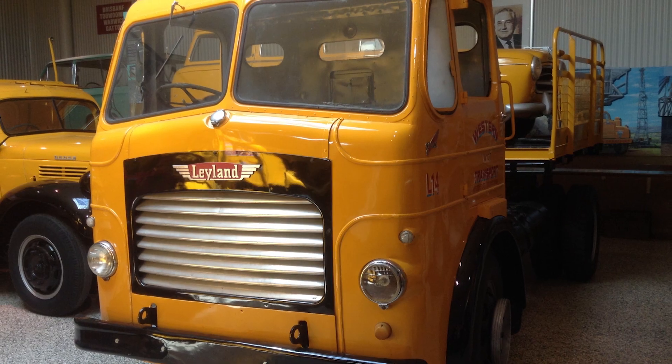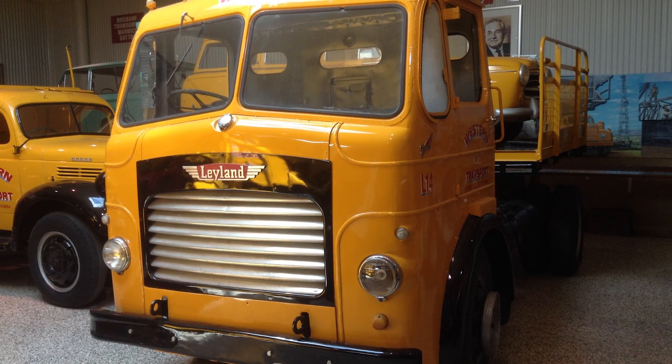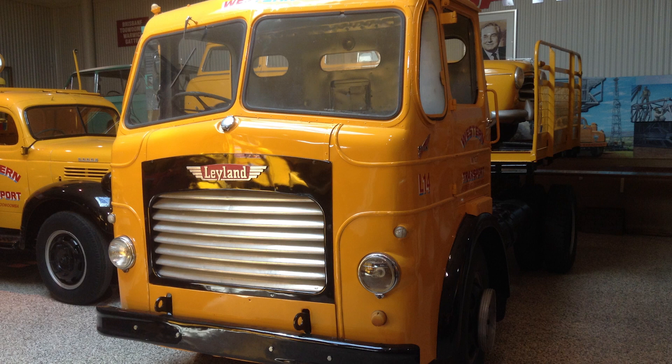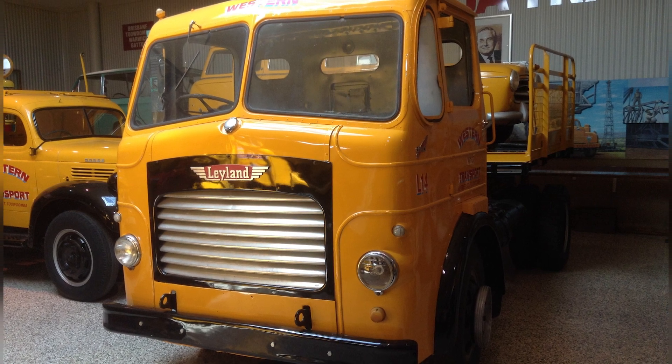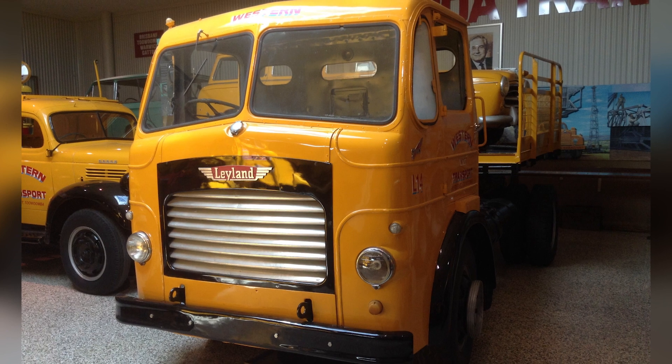The Leyland Hippo was a direct competitor to the Mack B model, but due to it being designed and built in England, it was not cut out for Australian conditions — and this is why it is very rare to see here in Australia.